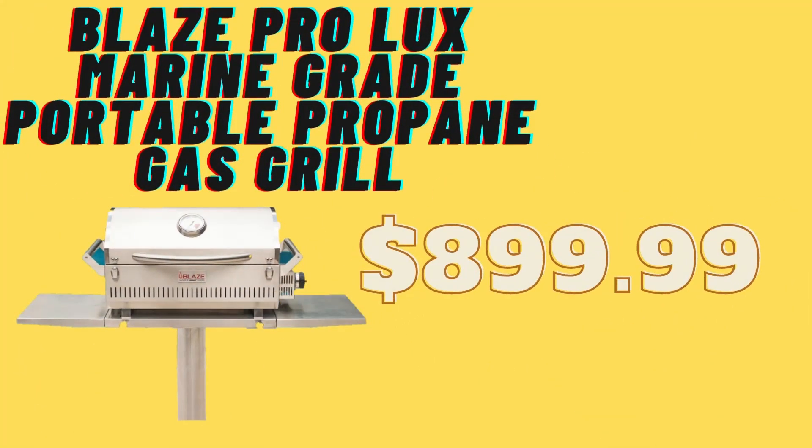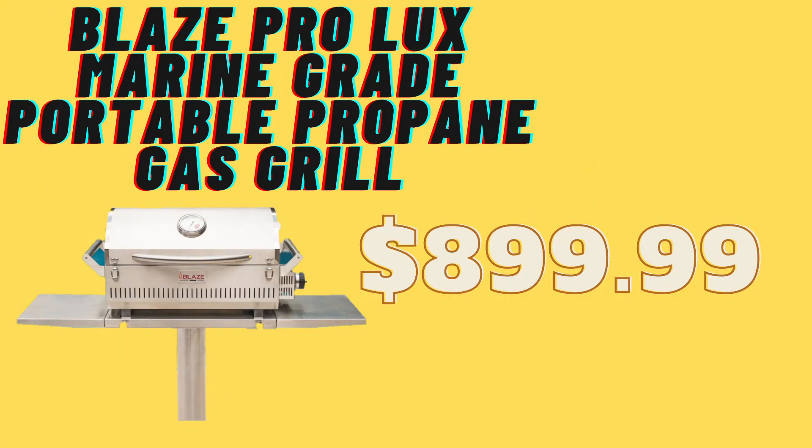Next is the Blaze Pro Luxe Marine Grade Portable Propane Gas Grill. I like it for straight-up outside cooking. It's only $899.99 at the time of recording. Blaze Grills offers a best-in-class lifetime warranty. It features 316L stainless steel exterior for higher resistance to saltwater corrosion, the same push-to-turn flamethrower ignition as built-in and freestanding grills, and two front-facing clasps for locking the lid in place during storage or transport.